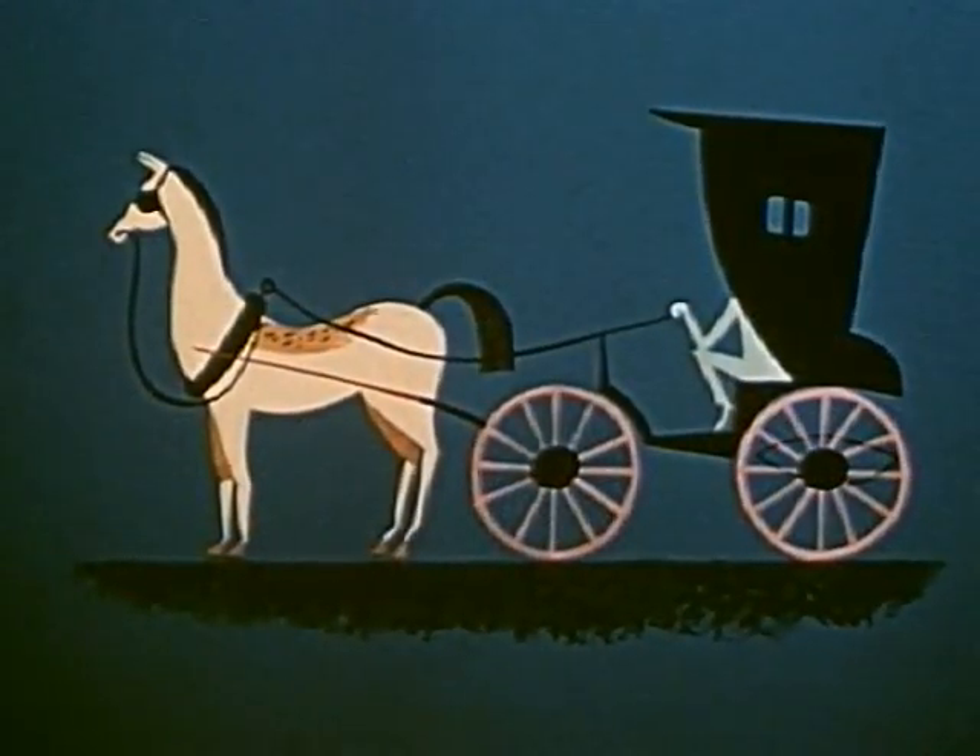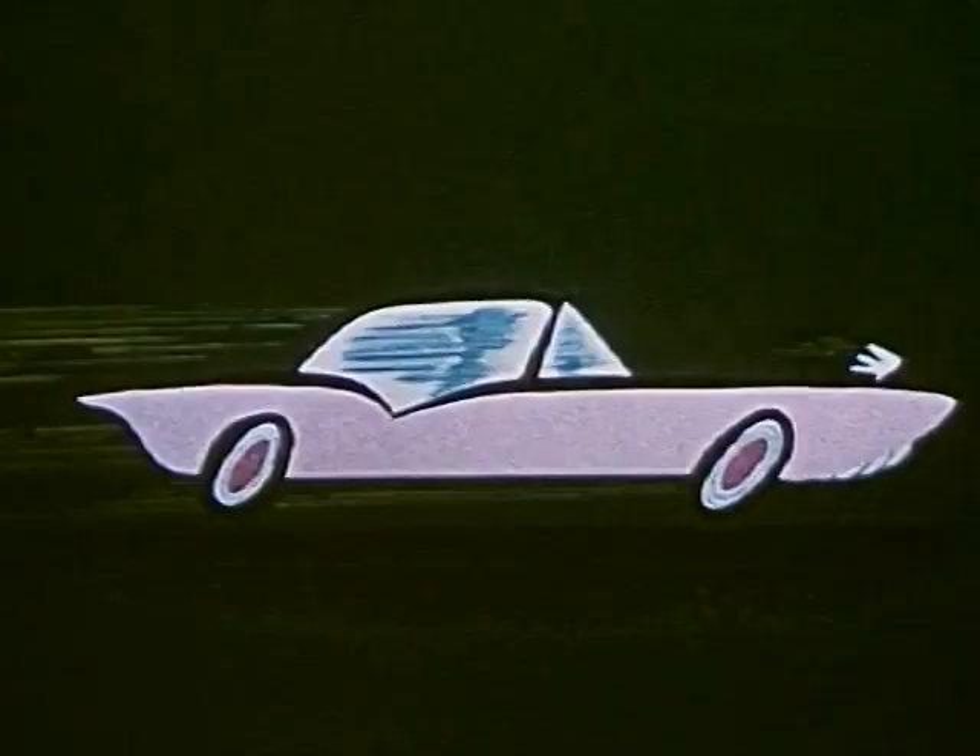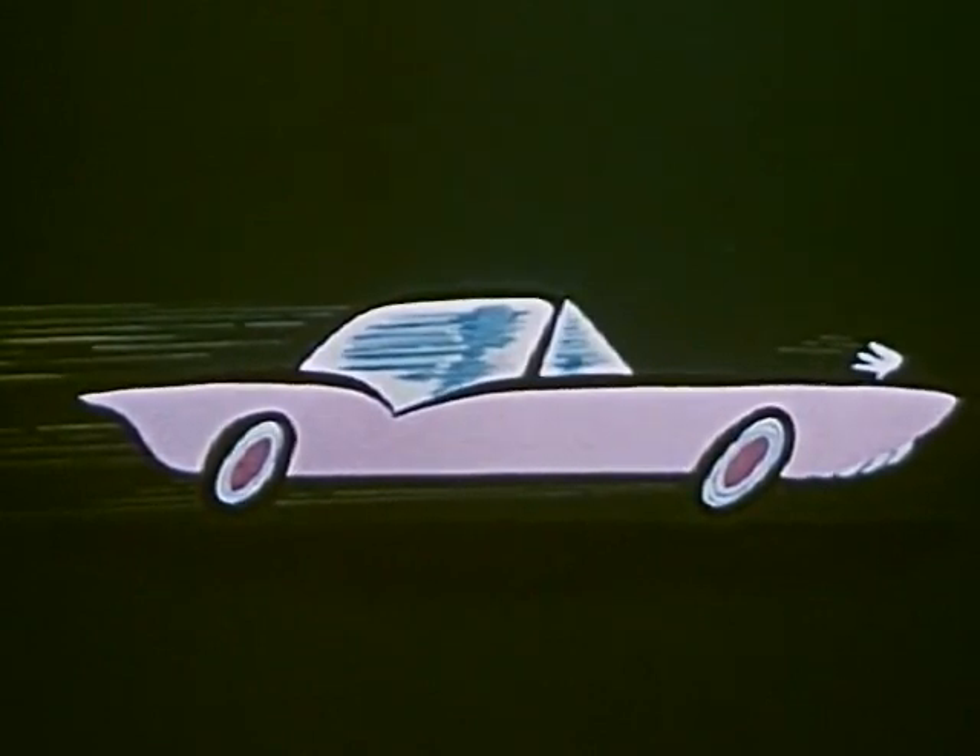Remember when this was the best way you could go places? It did the job. Everybody liked it. Now the old gray mare just ain't what she used to be. We're traveling a new way because people want newer, better, more beautiful things.